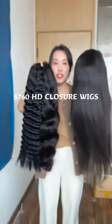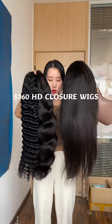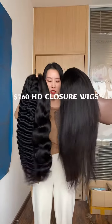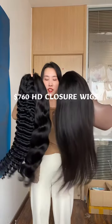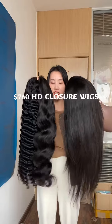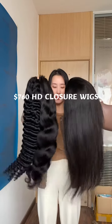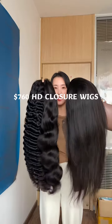This deal is $760 for 3 5x5 HD lace wigs. It needs about 3–4 working days to produce, then 2–4 working days to ship to the United States. If you're interested, just check the information on my Instagram.